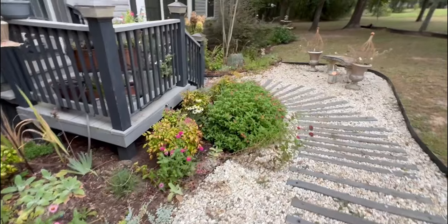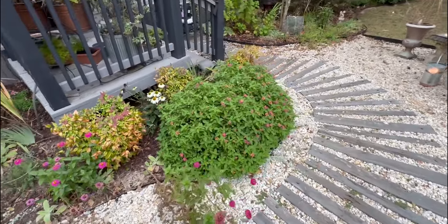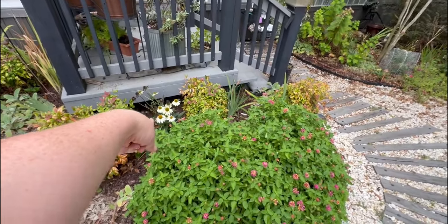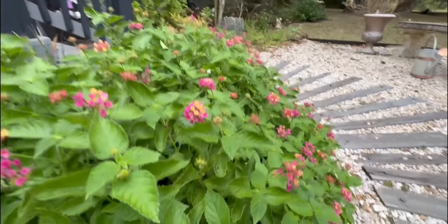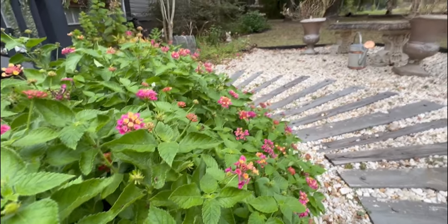A great success has been this lantana. We only did two this year — we did three last year. And even back here, one of my white coneflowers came in but the other one didn't — I need to get another one. But this lantana gets so big up here that it's ridiculously out of scale with everything else.